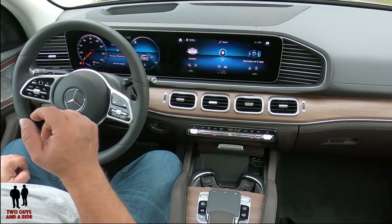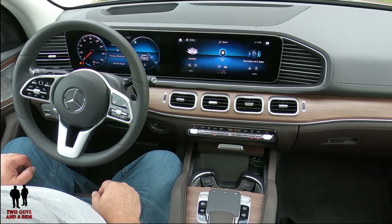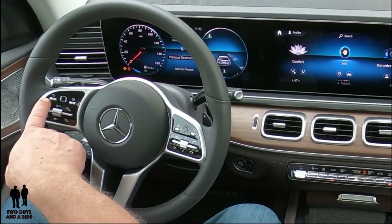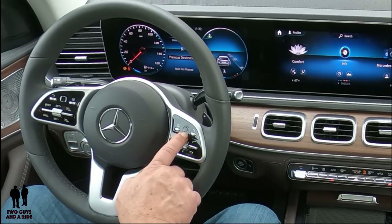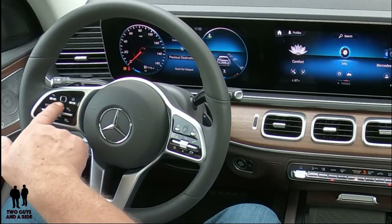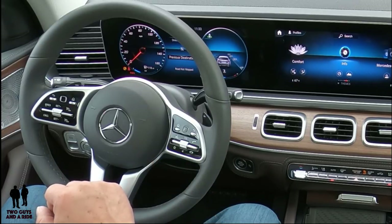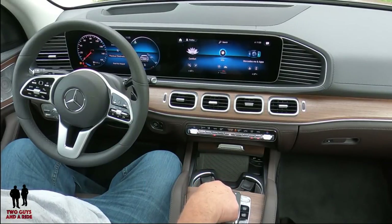Welcome to the infotainment and driver's information video. We're going to delve into this incredible system. To start with, on the top of the steering wheel on the left and right there are identical buttons — a home button, a sort of black button, and a back arrow — identical on both sides. This side controls the driver's information screen, this side controls the infotainment screen.